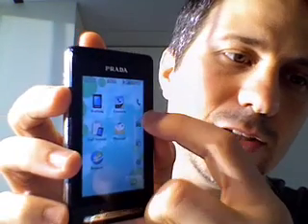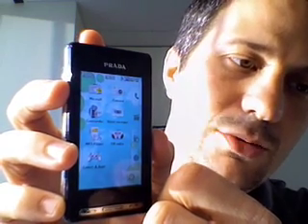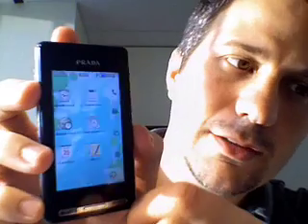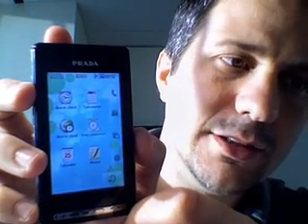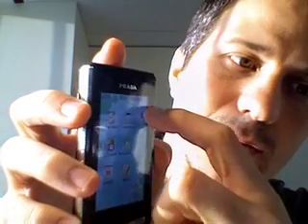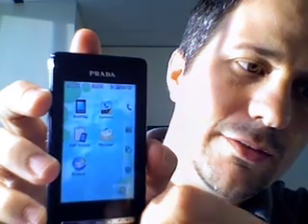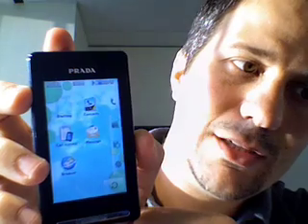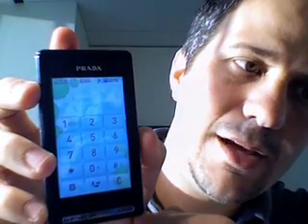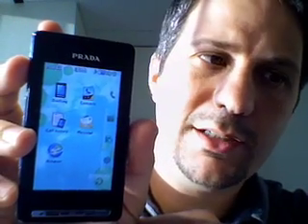If I touch here, I can change my set of items that I can use. We've got PIM applications for calendar and alarm clocks and whatnot. I've got my web browser and dialing. If I click the dialing one, I get my dialing pad and I can actually dial a number. Very nice interface, very responsive, easy to use.